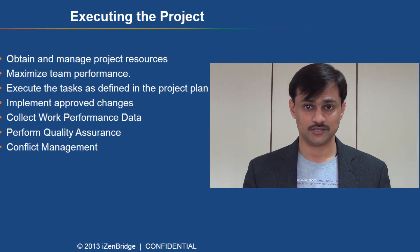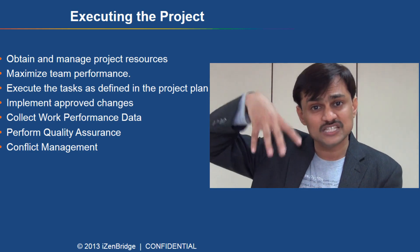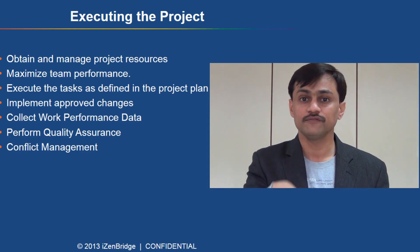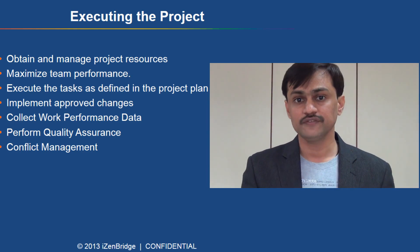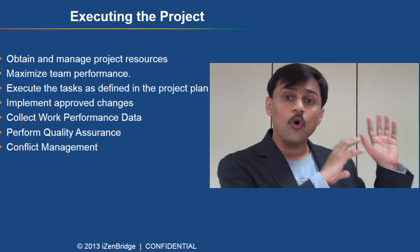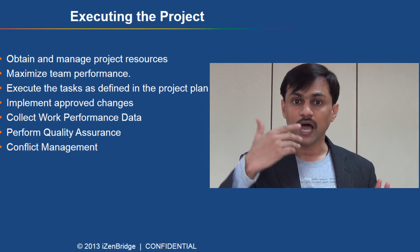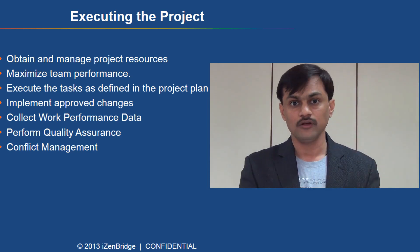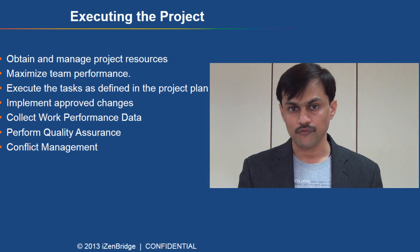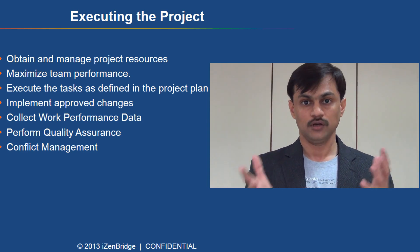The third domain is executing the project. Once planning is done, it's time to get the work done. You get team members working, manage issues that arise, resolve conflicts, and facilitate support from other parties. In executing, you ensure that the quality plan and scope plan made in planning are actually executed. You also build the team, do team development, and perform individual performance assessments. These activities fall under the executing domain.